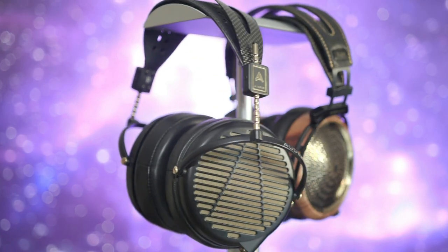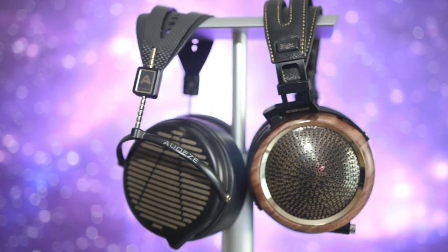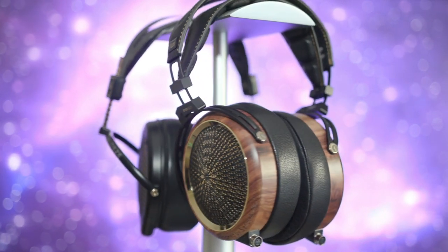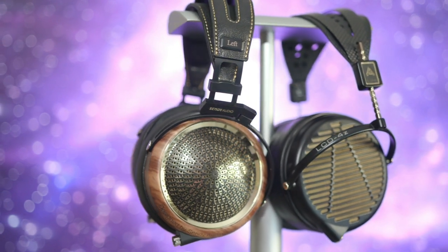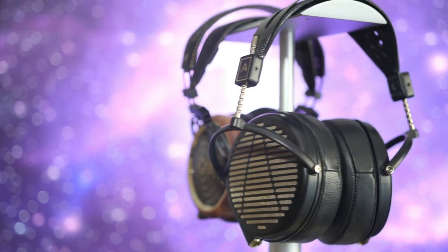Both headphones are in the neutral category. What is immediately different, however, is that the 4Z has more separation, clarity, and placement than the Peacock. In an A-B test, these differences are apparent.